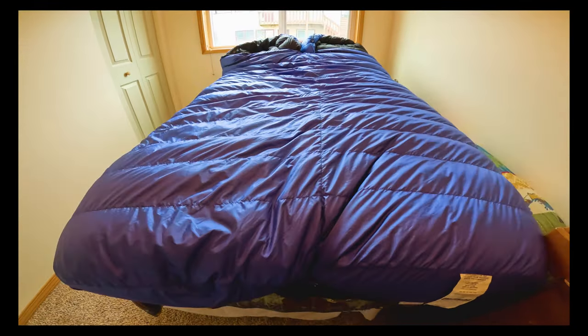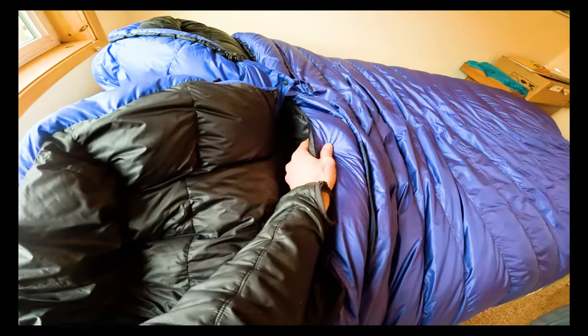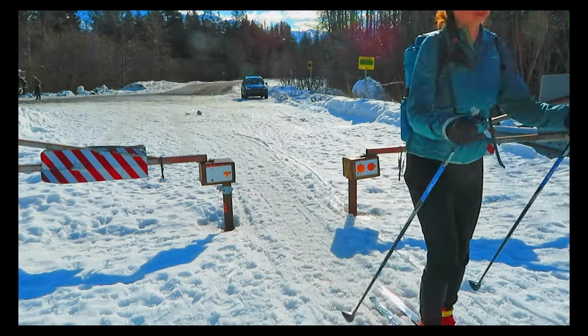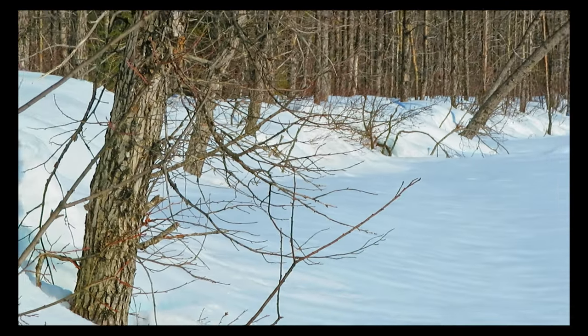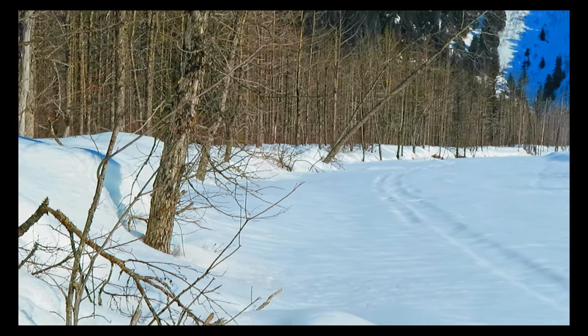Hey everybody, Mark here. Today I'm going to be reviewing the Penguin 20 degree Fahrenheit sleeping bag by Feathered Friends. This is one of my favorite pieces of camping gear. I'm reviewing it for all of you out there who really want to bring your spouse on a winter ski tour but they won't do it because it's too cold. I think this bag is going to be your best shot at them coming along and getting a really good night's sleep. So let's get into the review.